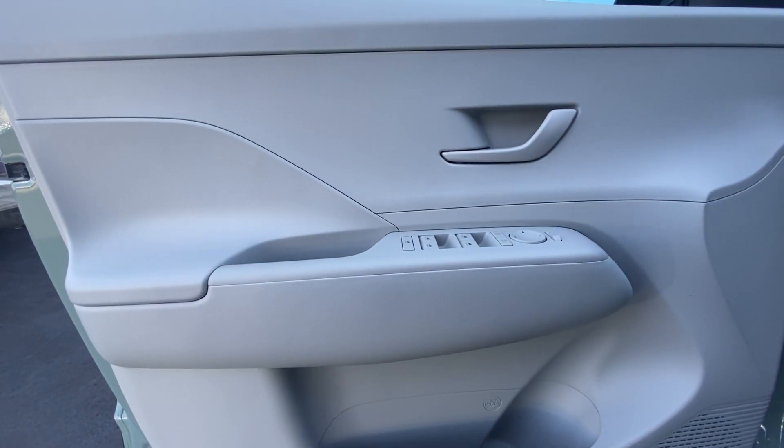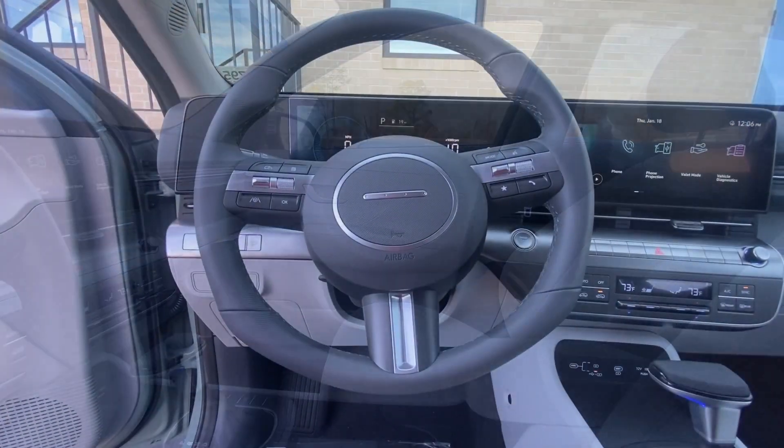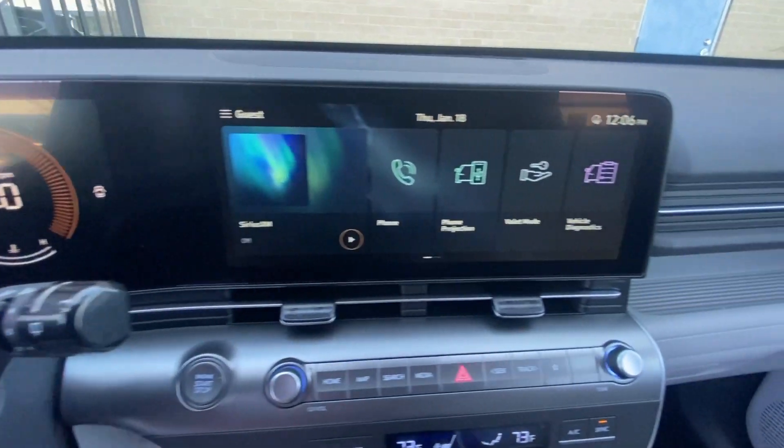Keyless Entry, Heated Mirrors, Satellite Radio, Backup Camera, Steering Wheel Audio Controls, Electronic Stability Control, Aluminum Wheels, Dual Zone AC, Power Driver Seat.